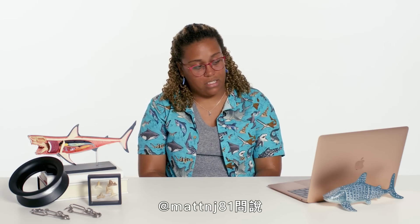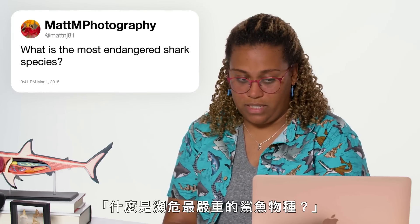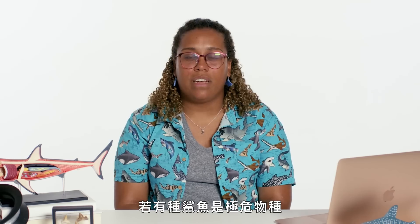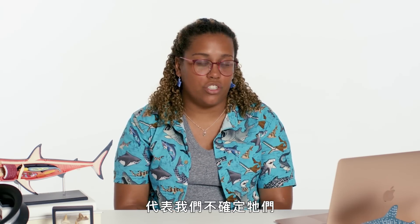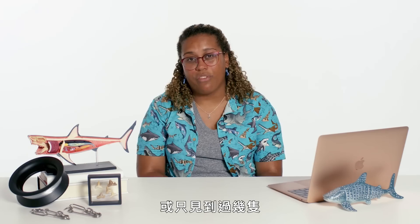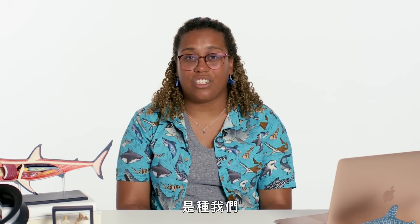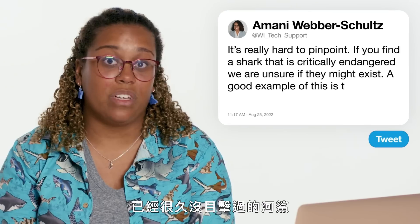At Matt NJ81 asks: what is the most endangered shark species? It's really hard to pinpoint exactly what species is the most endangered. If you find a shark that is critically endangered, that means we're really unsure whether they might still exist, or we've only seen a couple of them. A really good example of this is the Ganges shark, which is actually a river shark that we haven't seen in a really long time.